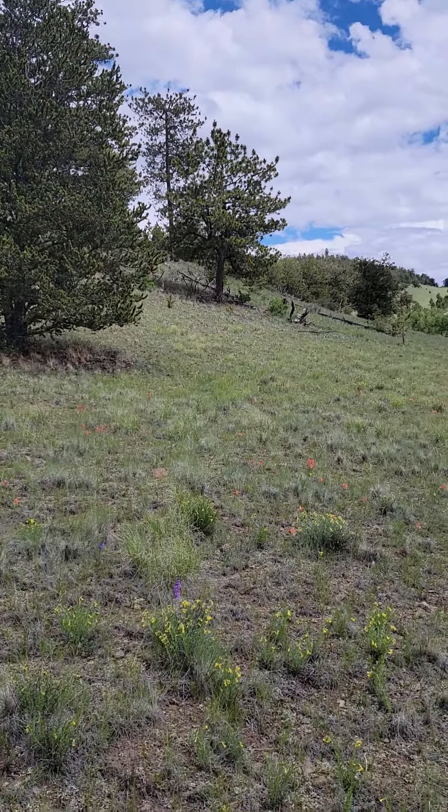You have that buffalo mountain view, and there's aspen all across the valley there. It'll be really pretty in the fall and in the summer. Everything is extra green right now, so I think you're probably seeing it maybe at its best.